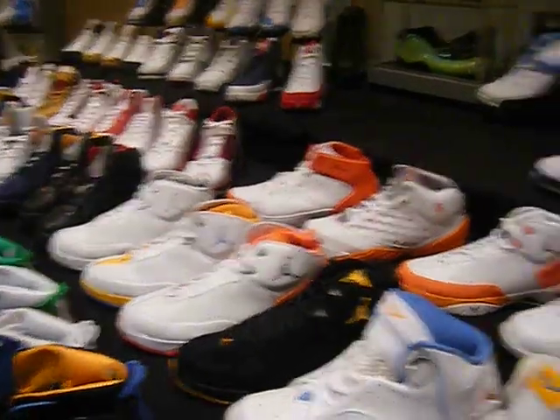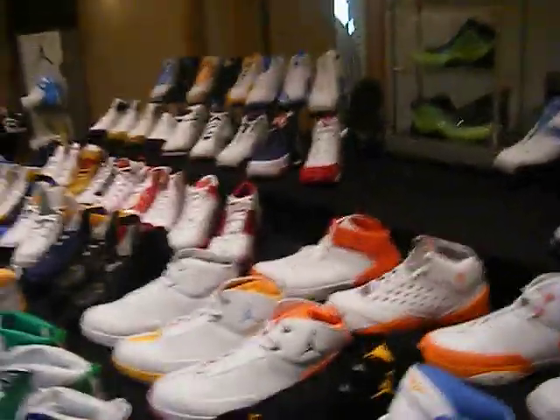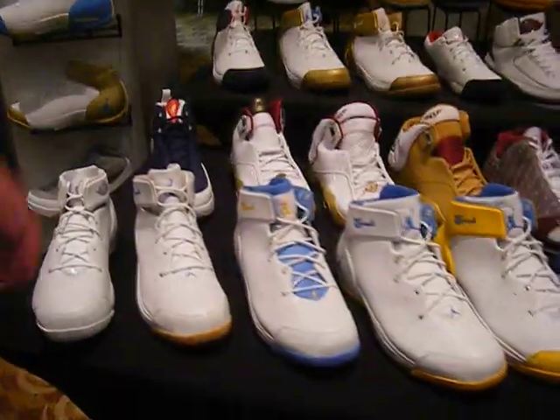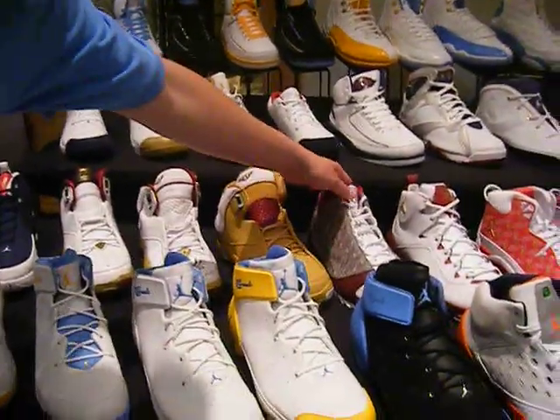Here we got some Syracuse, some more Olympic stuff. We got all this All-Star stuff that we made — we only made it one year, unfortunately. All the All-Star stuff that's never been worn.